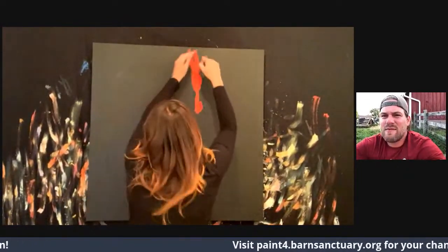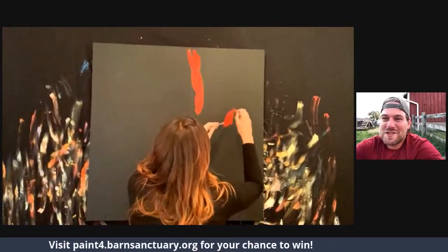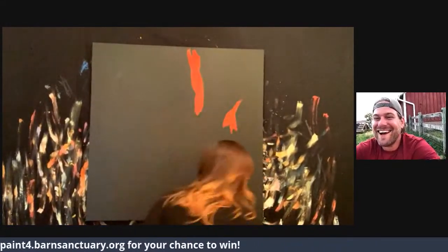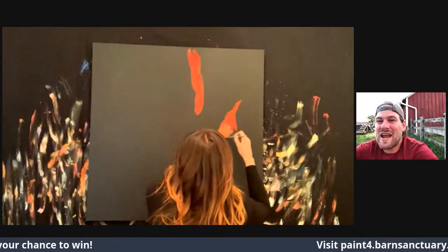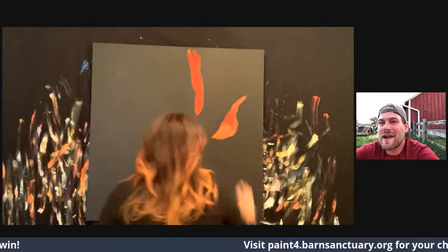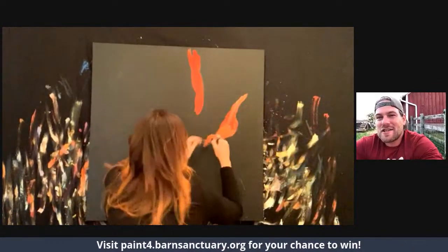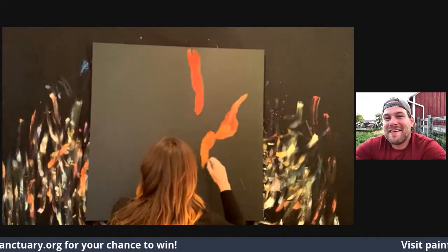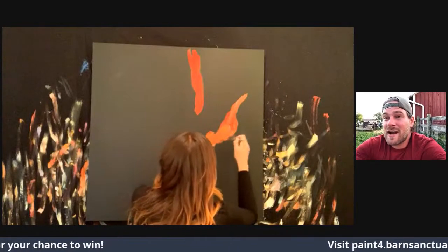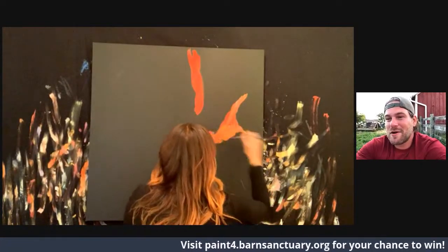Amy has beautiful hair! This is going to be exciting — who's it going to be? You can go to paint4.barnsanctuary.org and donate towards this painting. The highest donation actually receives this physical painting. If you donate $25, you get a high-resolution digital copy — it's going to be pretty cool.